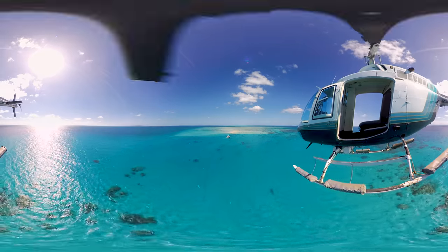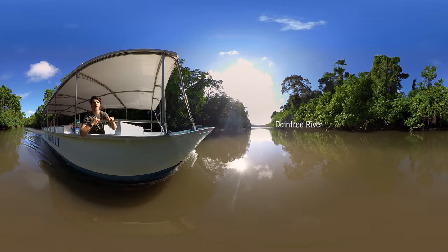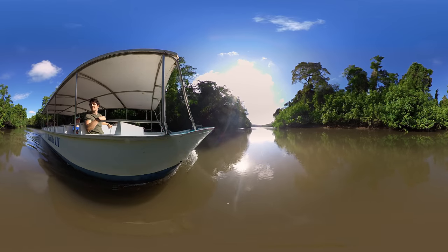In total contrast is the Daintree River, where I've jumped on a river cruise to see the rainforest from a unique perspective. I have to admit that the water looks inviting for a swim, but there's a good reason I won't be jumping in.